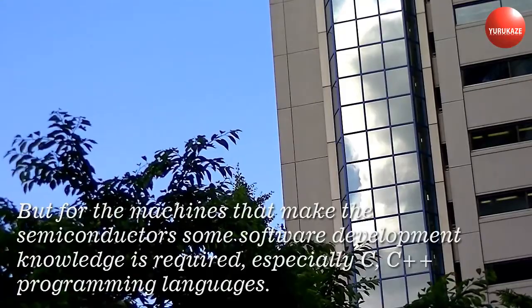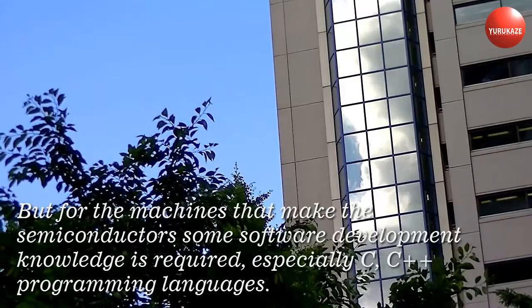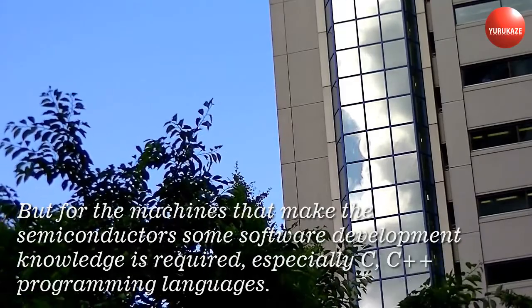Knowledge of semiconductor layer design is key to enter this market. But for the machines that make the semiconductors, some software development knowledge is required, especially C and C++ programming languages.